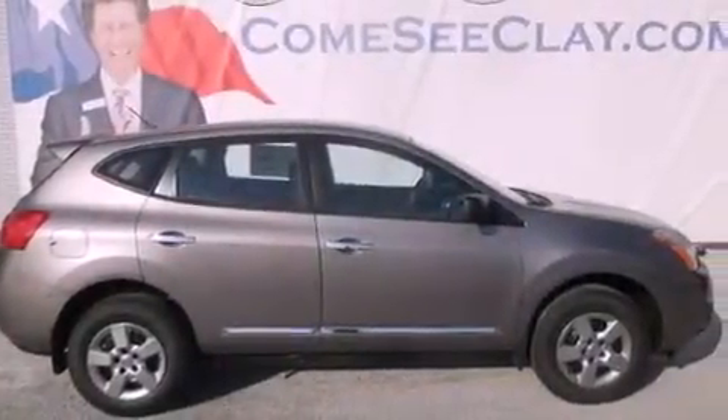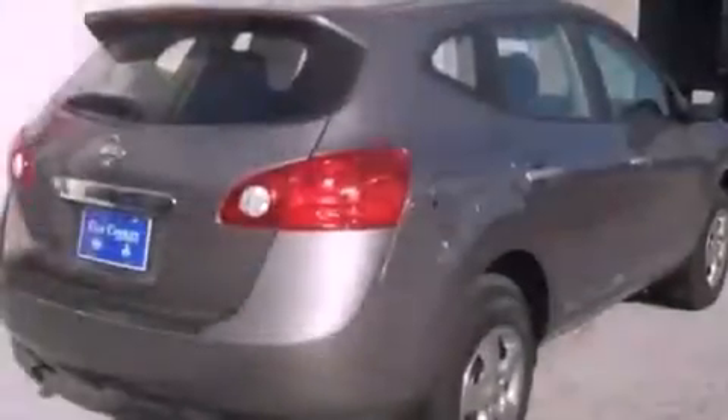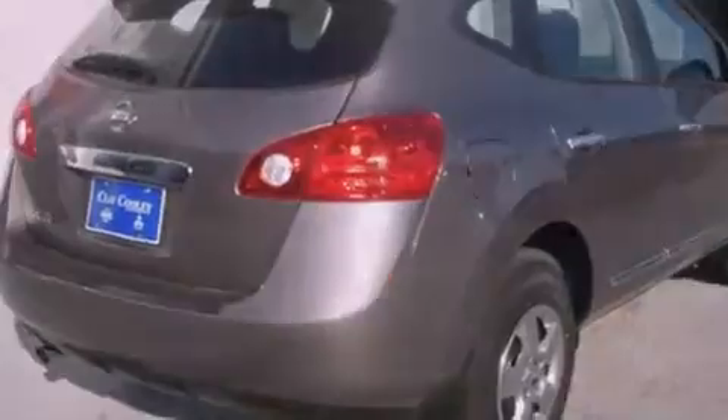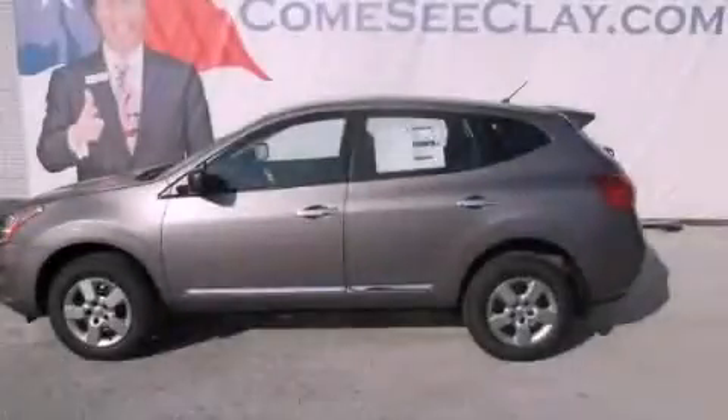With an EPA estimated rating of 28 miles per gallon on the highway, fuel efficiency does not take a back seat. Stop by today and test drive this vehicle for yourself.